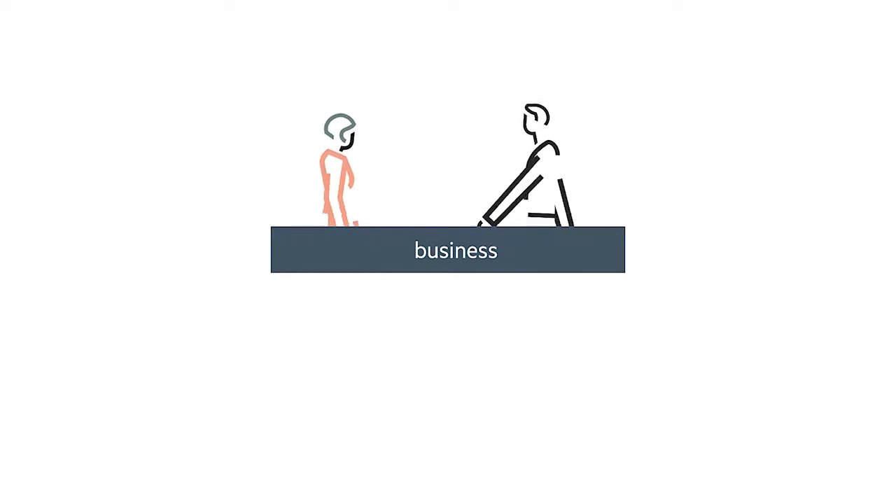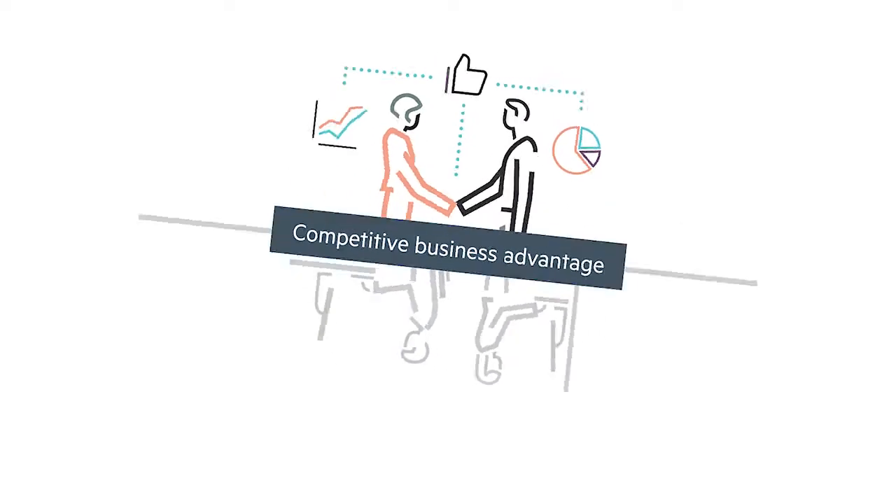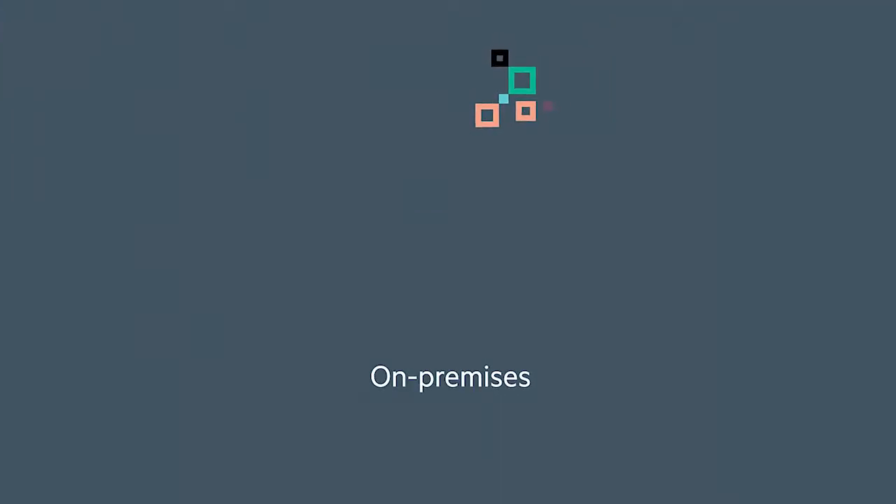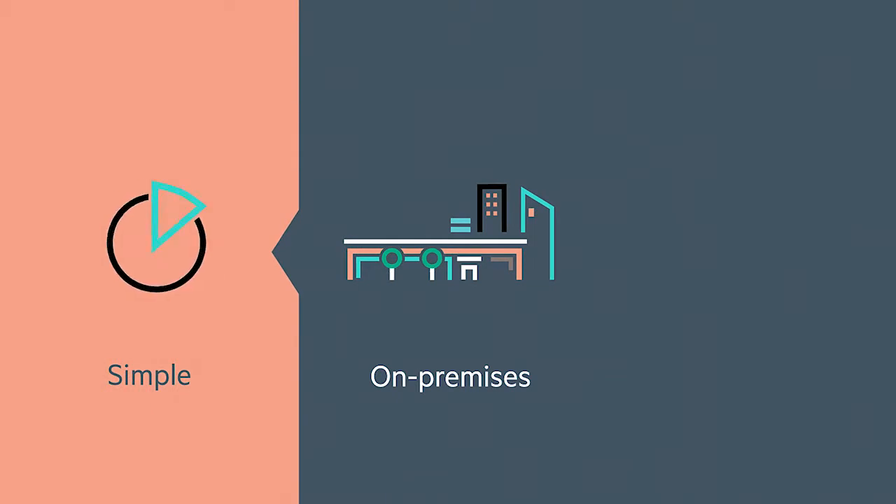You can give the business the competitive advantage they need with solutions for big data, edge computing, hybrid IT, infrastructure and more — all while consuming on-premises without undue complexity and risk.